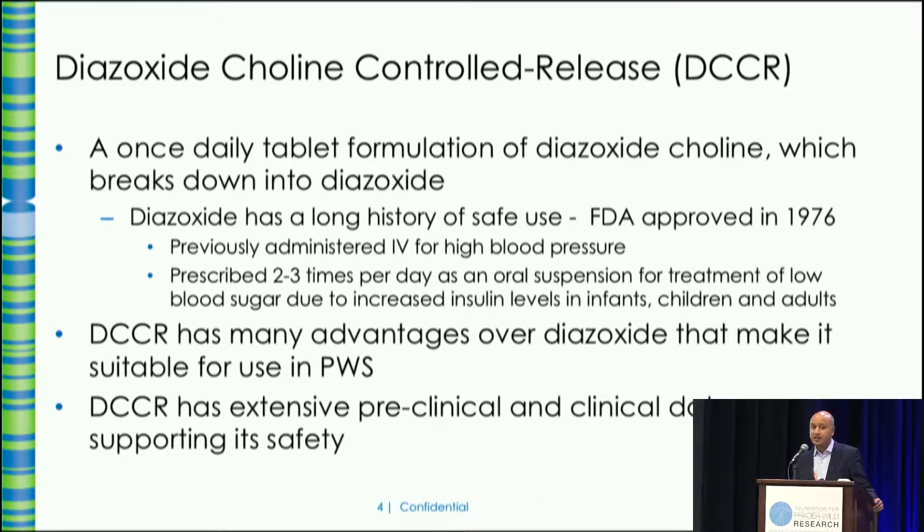So what is DCCR? Diazoxide Choline Controlled Release is a once-a-day tablet. It is based on a known parent molecule called Diazoxide. Diazoxide was first approved in the mid-1970s to treat very high blood pressure, and it was used as an intravenous formulation, which is now discontinued. The only formulation of Diazoxide available today is a two to three times a day oral suspension — a liquid.